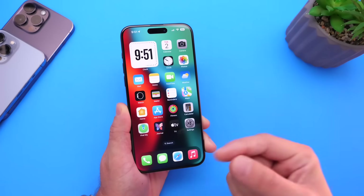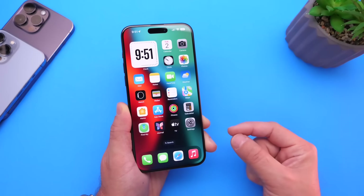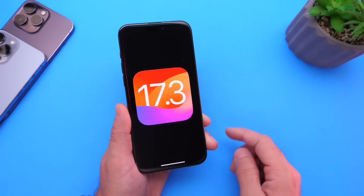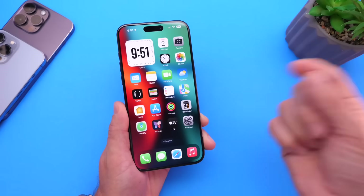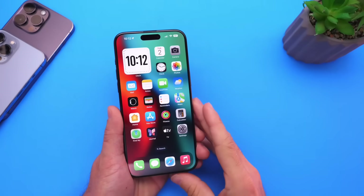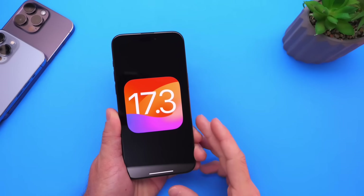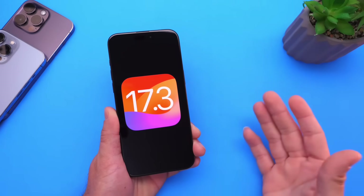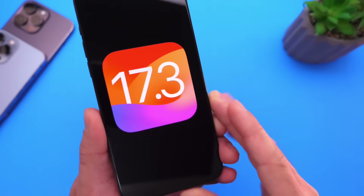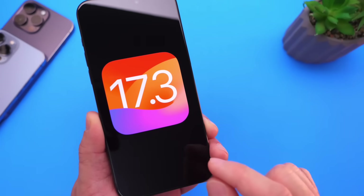We'll do a quick refresh of some of the features. Keep in mind it's been nearly a month since the previous beta — Apple released iOS 17.3 Beta 1 on December 12th last year. So let's get right back on track and dive right in with a recap of the latest new features coming to the iPhone with iOS 17.3.